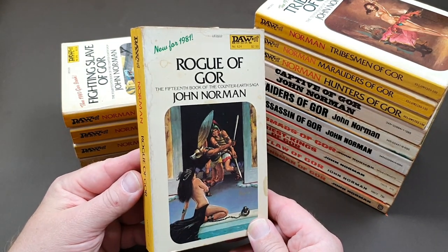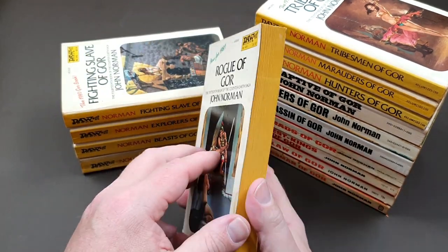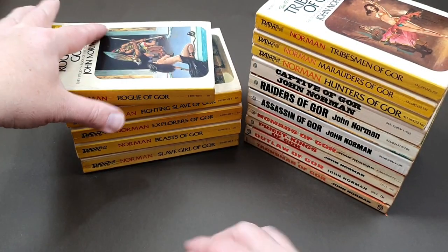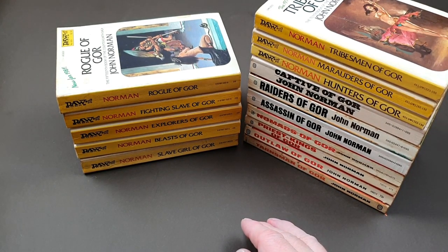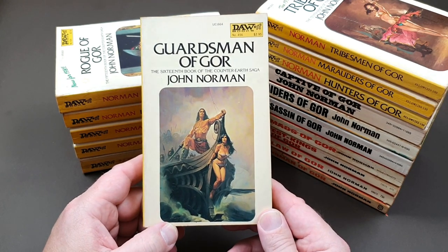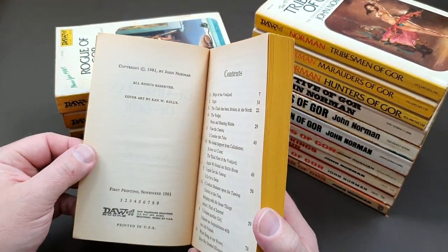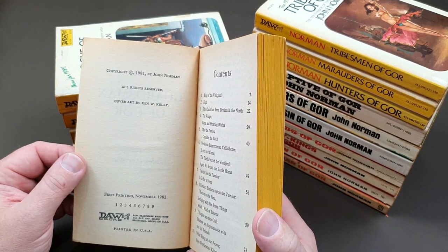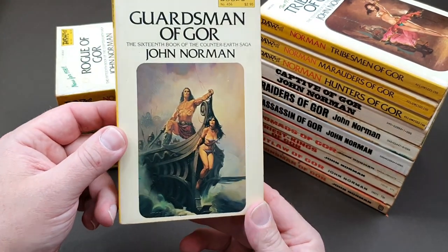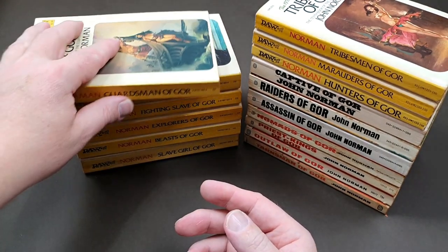Number fifteen is Rogue of Gore — the DAW original, with Richard Hescox again doing the cover art. Then we've got Guardsmen of Gore, book sixteen in the series. Ken Kelly did a lot of fantasy work — record covers and book jackets. November 1981 — what a fantastic jacket that is. Ken Kelly. That was Guardsmen.